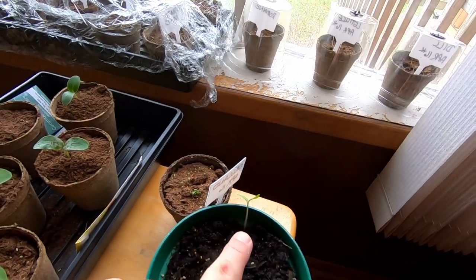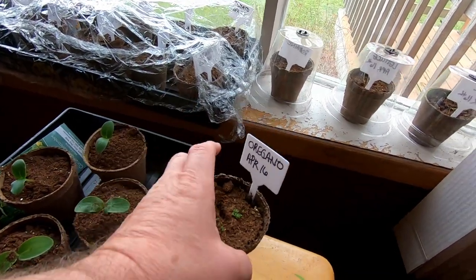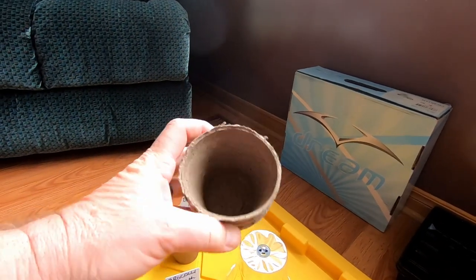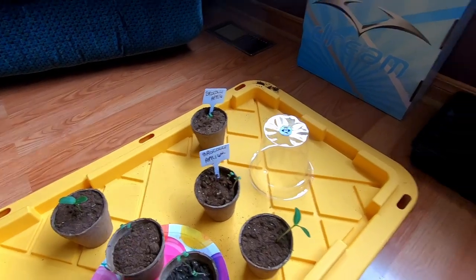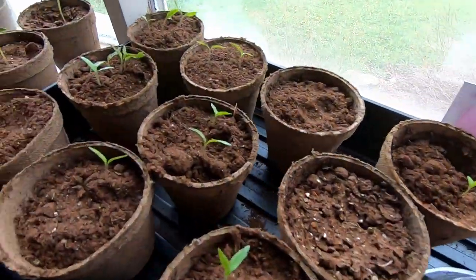We got one single tomato plant coming up here and the oregano is starting to come up. Now what we're using here is just a biodegradable cup — they weren't that expensive. I think I had about a hundred of these at one time, and I can tell you that with these tomato plants...